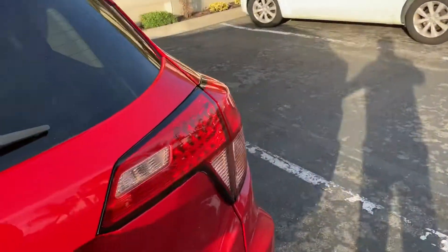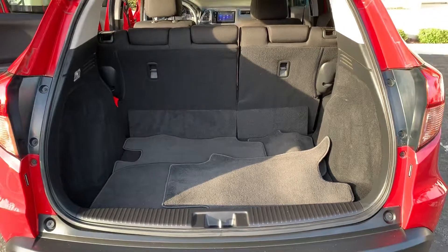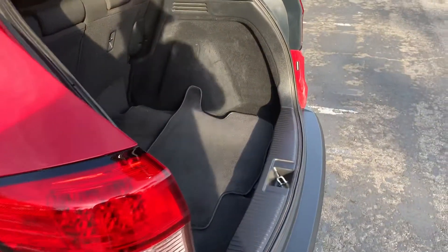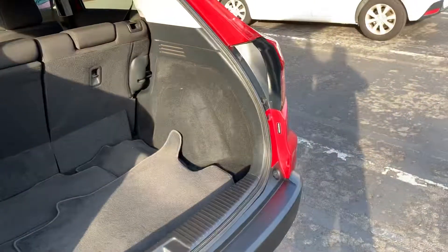Let's take a look at the trunk. I'll be honest with you, the car actually has a large cargo space — pretty big.